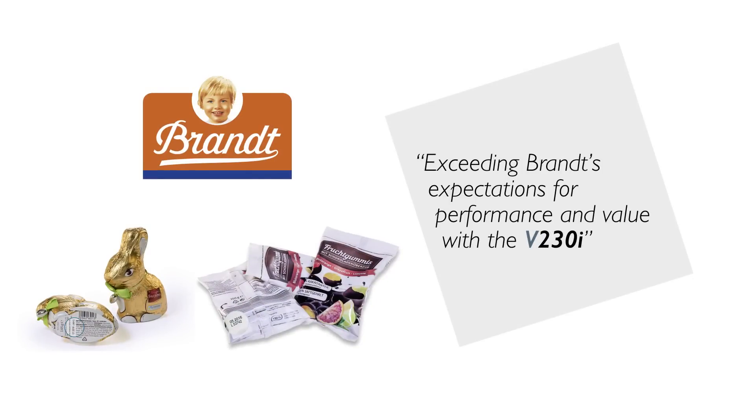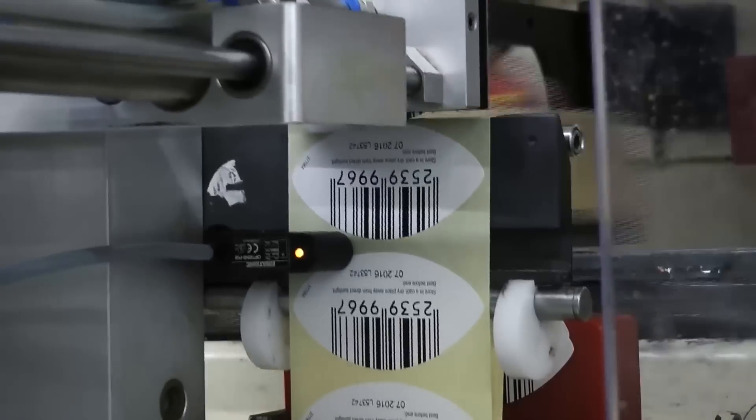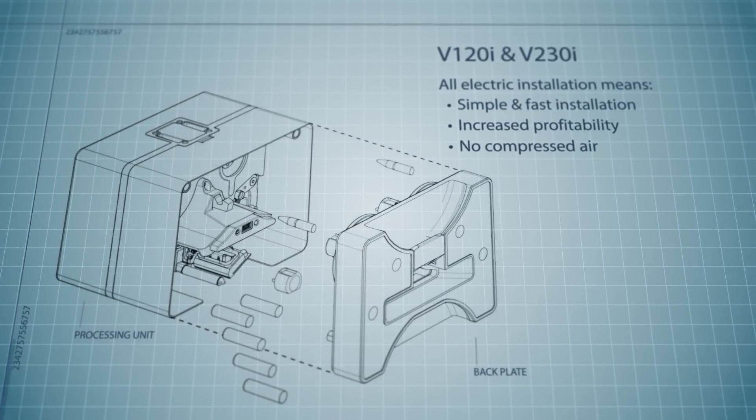The brand chose the V230i as their solution to go across their production facility. Domino is the only supplier of printers meeting conventional TTO applications that is all electric.